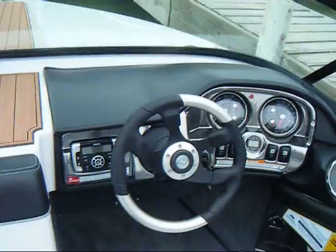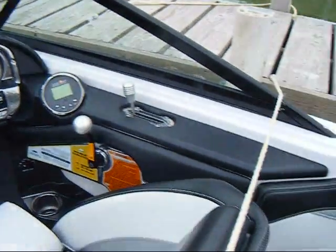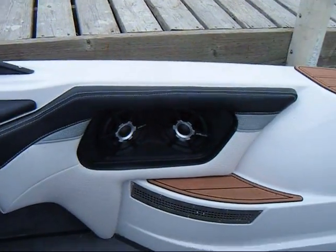Pretty Nautique-like. Here's your gauges, here's your dash. Zero Off. Throttle. Speakers.